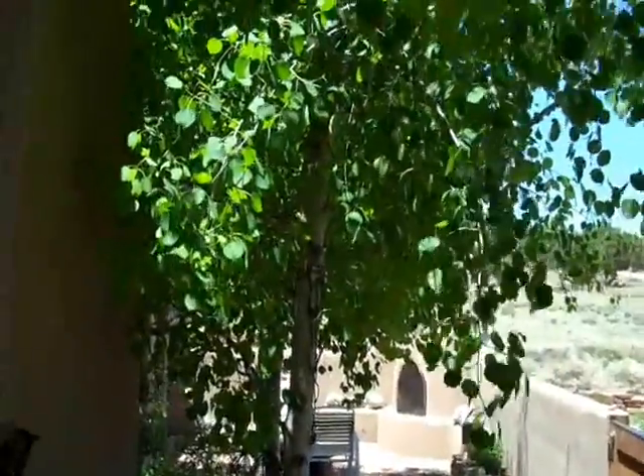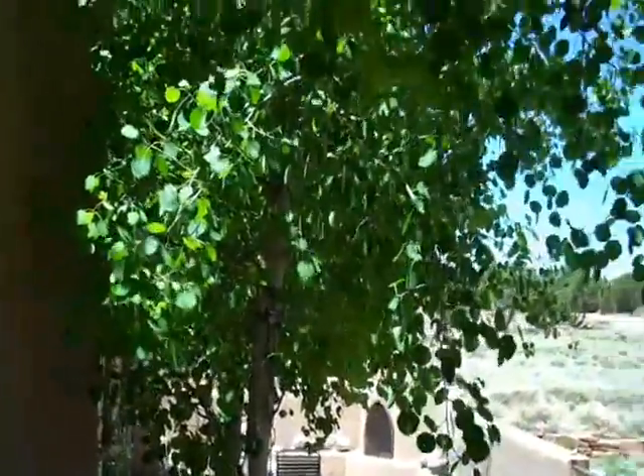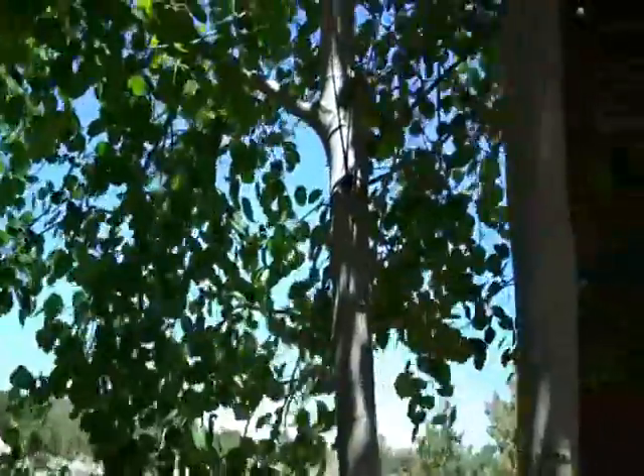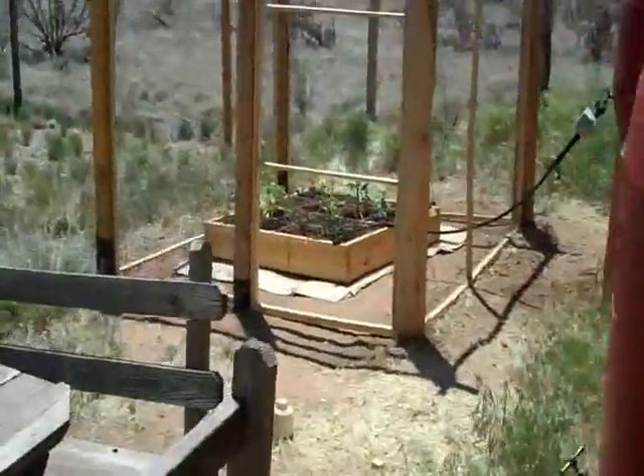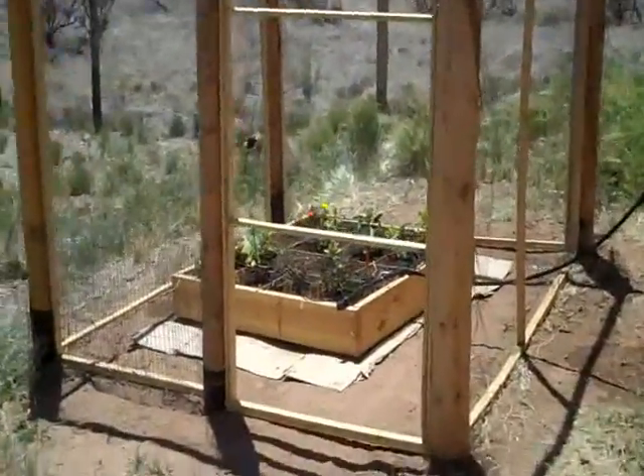It's springtime in our patio courtyard. All the aspen are in full bloom, but that's not the purpose of this video. It's to show the project I've been working on. I've just finished a very labor-intensive square foot garden.